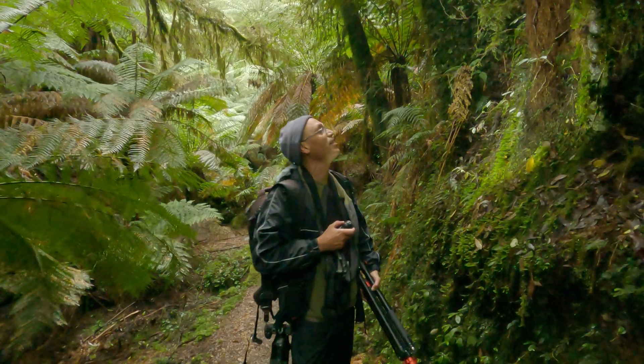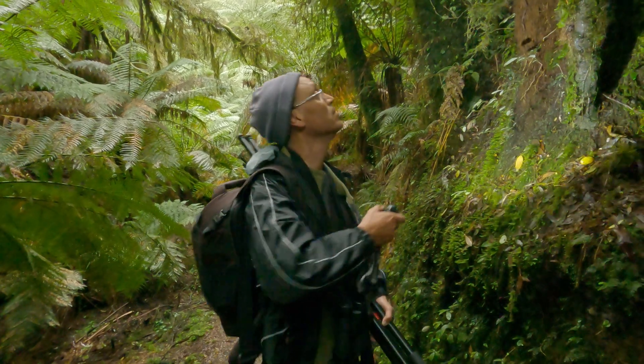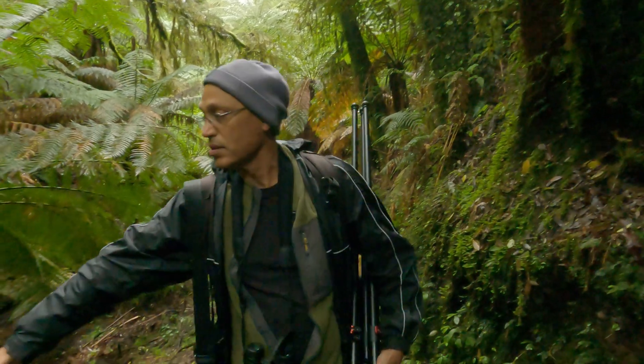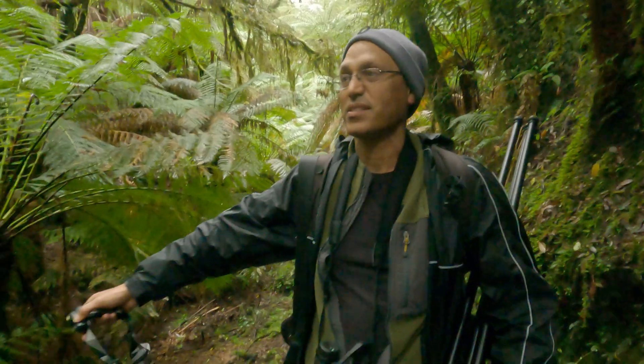What are you looking for? I'm just looking for something going on the trunks of the tree ferns. Okay. And the lamp works? It's just because it's so dark.